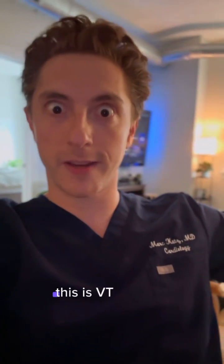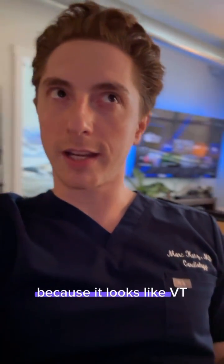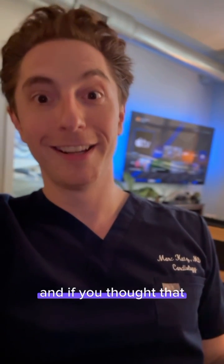Right off the bat you're probably thinking two things: this is VT, and he's probably making the video because it looks like VT so it probably isn't. And if you thought that, then you're right.